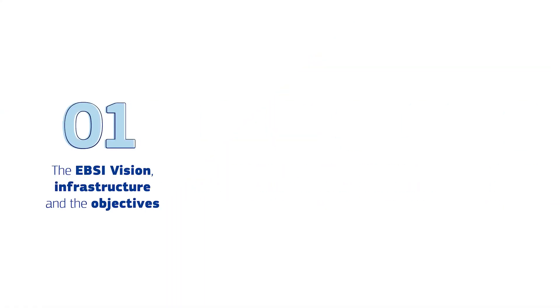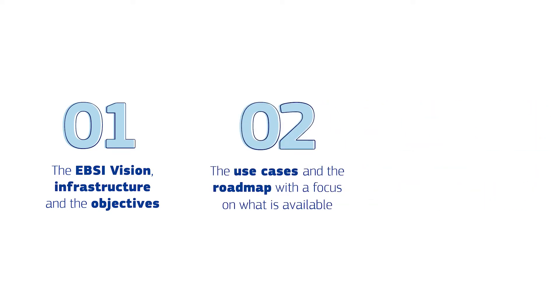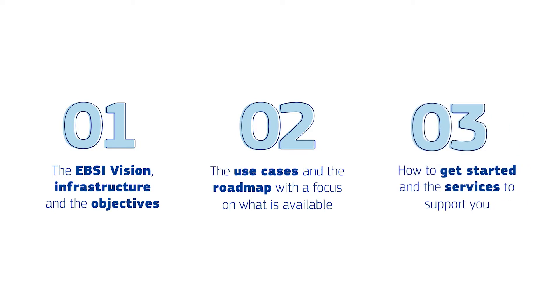We like to call it EBSI for short. At the end of this episode we will have covered the EBSI vision, why it's been created, who's working on it, how the infrastructure has been designed, what EBSI is trying to achieve and what are the benefits for you. We'll also look at use cases and the EBSI roadmap, what citizens, businesses and public administrations can do with EBSI in practice, the use cases and features available in the first version of EBSI, what to expect from future developments, and finally how to get started and the services we have to support you. So if you're ready, let's get started.